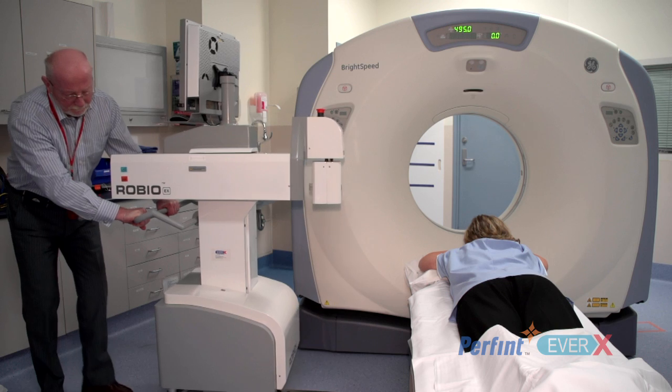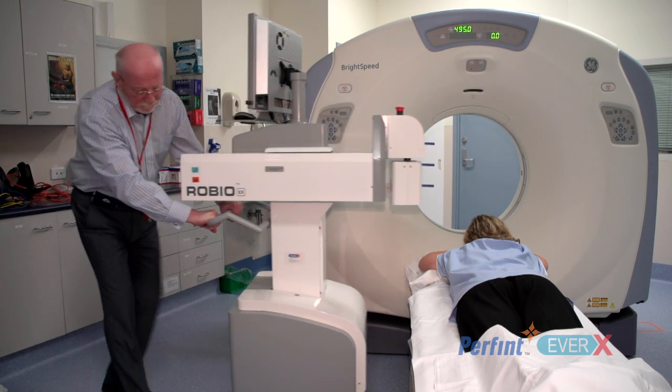Hello, I am Manil from EverX. EverX is very proud to be associated with Perpent in introducing this wonderful piece of robotics in Australia and New Zealand.